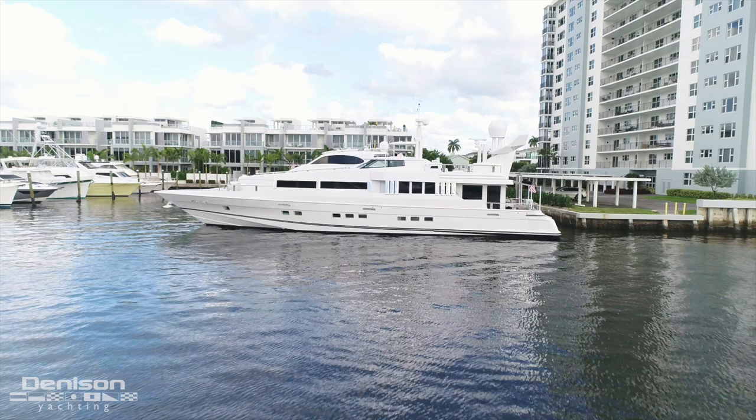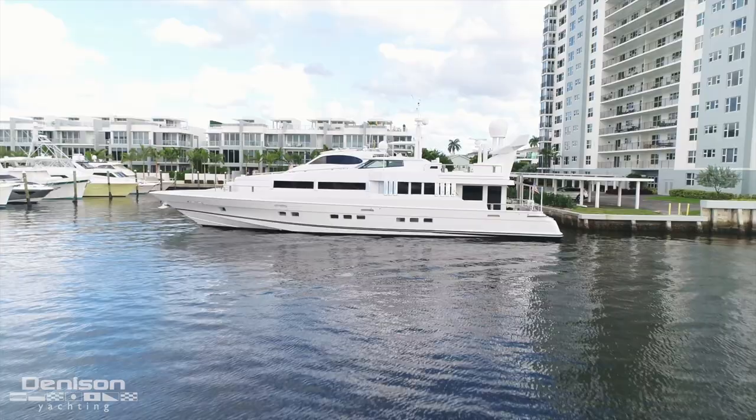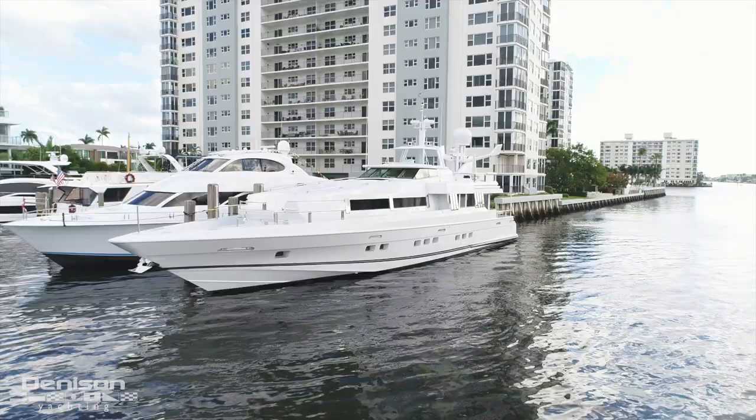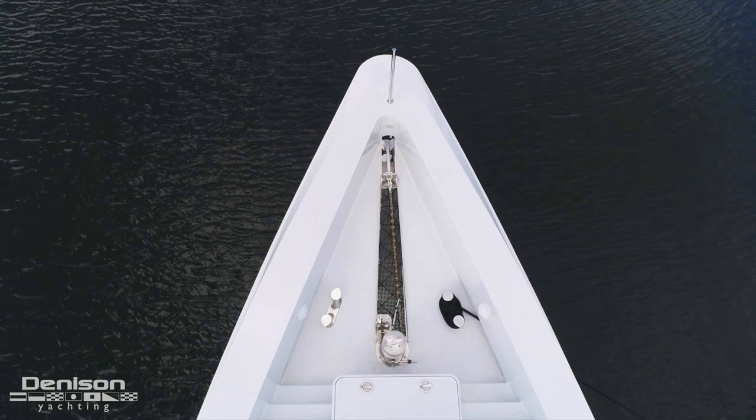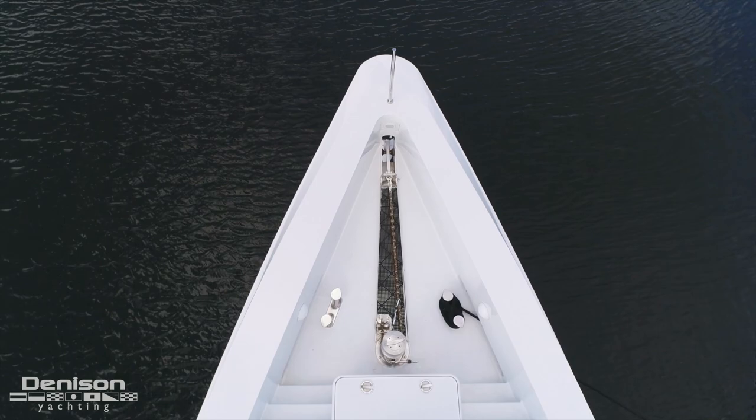Highline was ahead of her time, not only because of her bold interior and exterior elements, but because her design helped propel the future of yacht designs moving forward. She is a timepiece that helped define the look, the nuance, and the speed of the custom yacht revolution. Thank you for joining the Denison team and myself, Justin Neistead, for this tour of Highline. If you'd like to get aboard or receive any more information, please get a hold of me anytime.